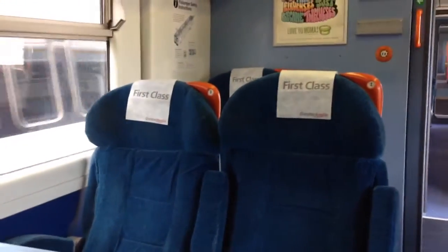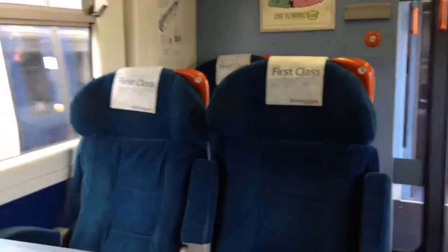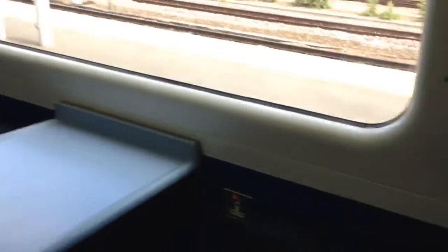Hello guys and welcome to the inside tour of Class 317/719, the former Stansted Express trains. And here, this is probably your luggage stack.